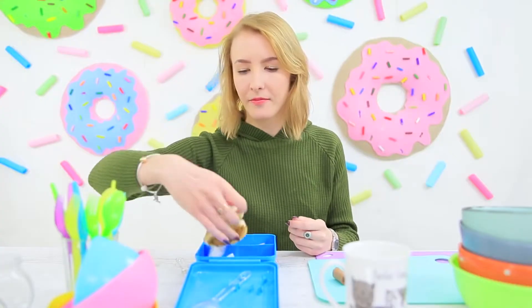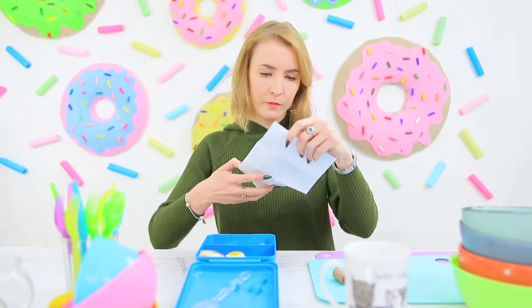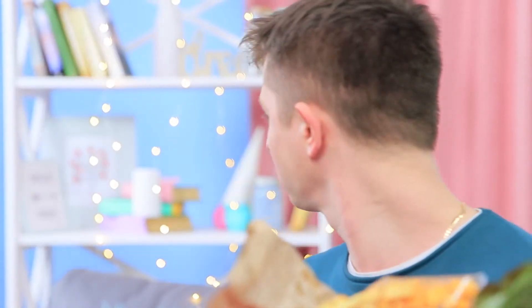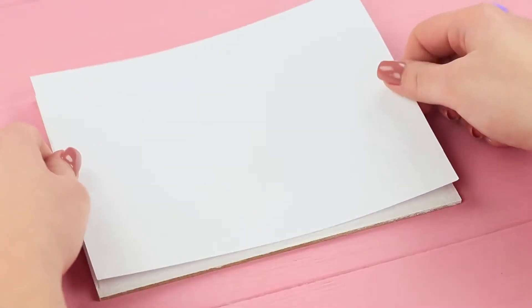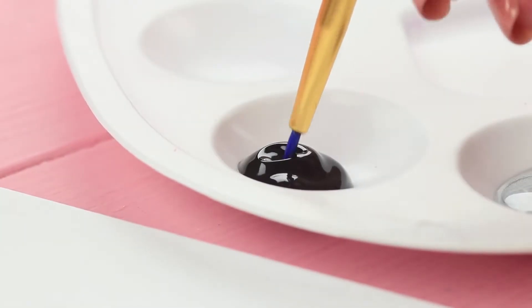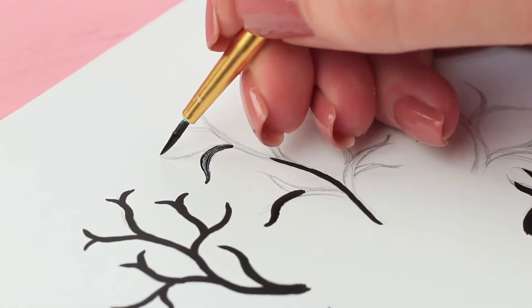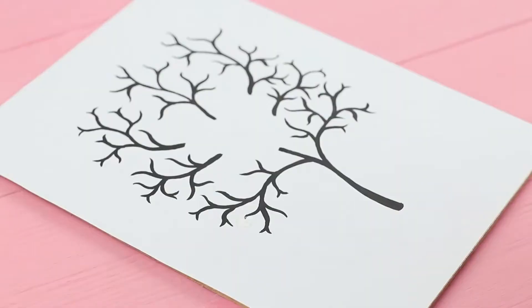Another hint for the treasure hunt is hidden under the lunchbox! Meanwhile, the gold-haired girl can't stop thinking about Ben and is working on another romantic gift for him. Cut thick cardboard and scrapbooking cardboard to be the same size. Glue the two layers. Draw a tree and color it with black acrylic paint. Cover the tree with red hearts.